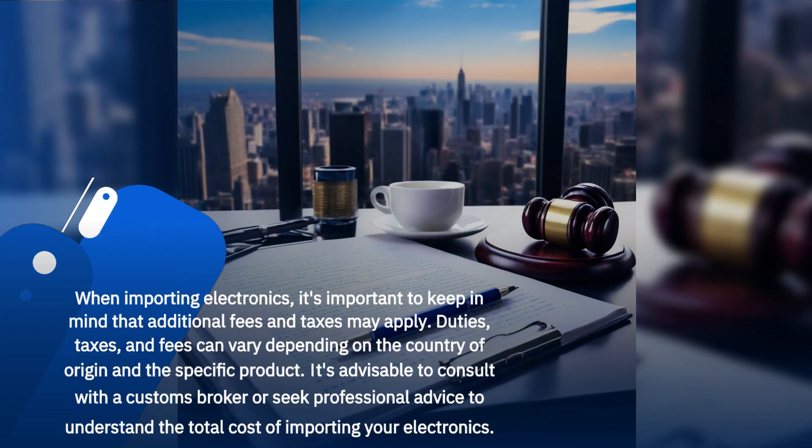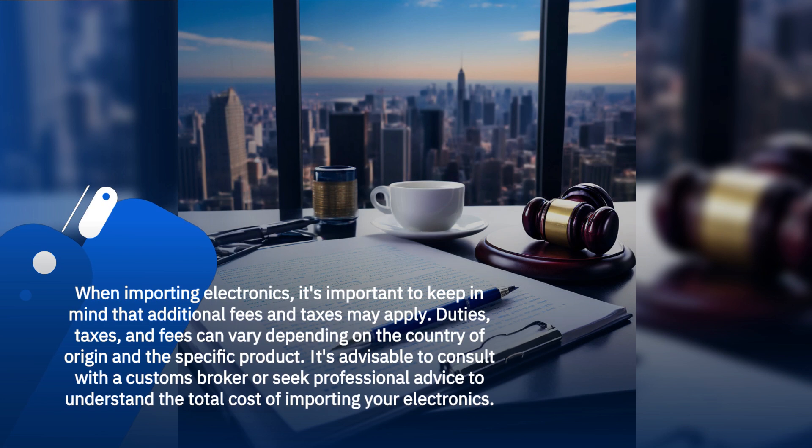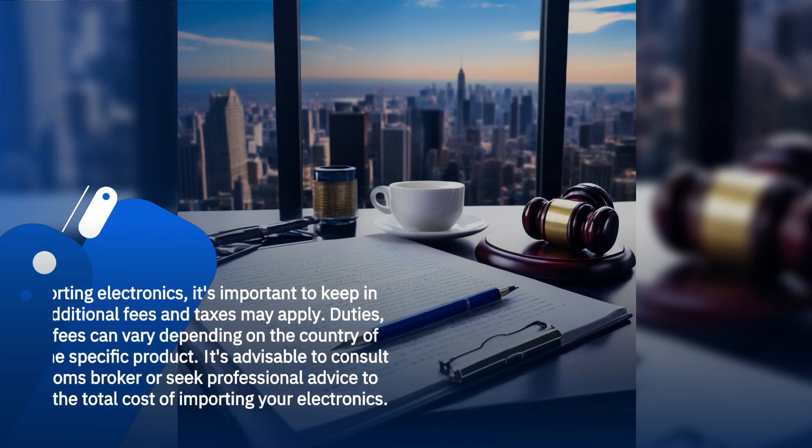When importing electronics, it's important to keep in mind that additional fees and taxes may apply. Duties, taxes, and fees can vary depending on the country of origin and the specific product. It's advisable to consult with a customs broker or seek professional advice to understand the total cost of importing your electronics.